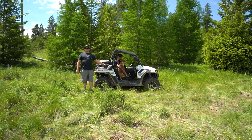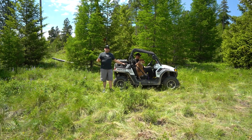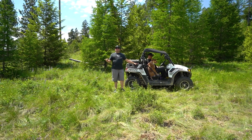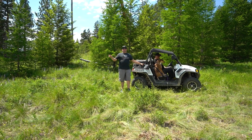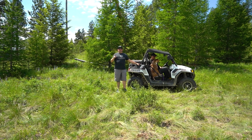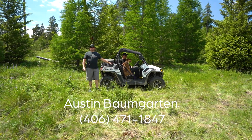Folks, thank you so much for joining me on this outdoor adventure of this awesome four parcel new subdivision. We're at the Wapiti Hills Trail subdivision up in Patrick Creek in Kalispell, Montana. This property is going to be priced competitively. Please feel free to reach out to your agent or myself, Austin Baumgarten, at 406-471-1847.